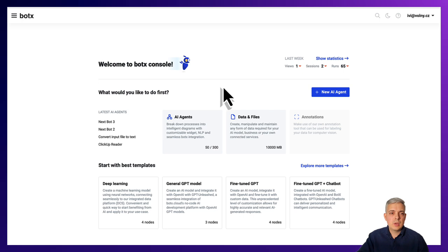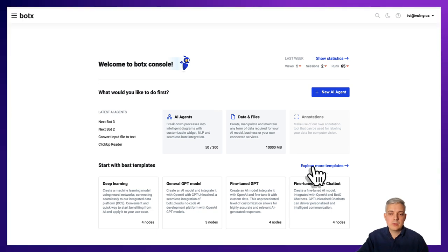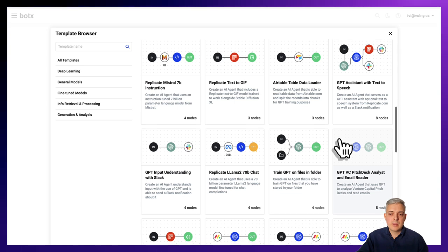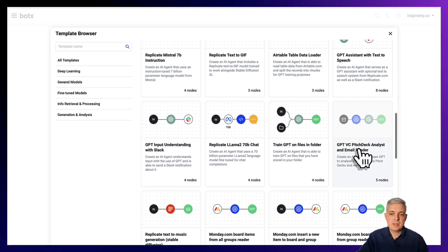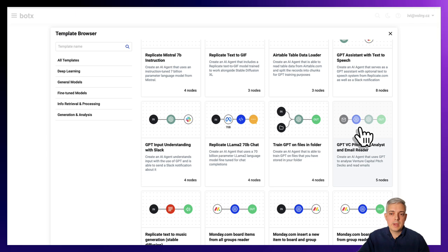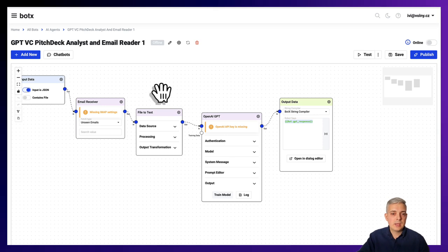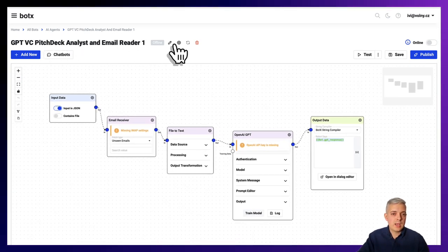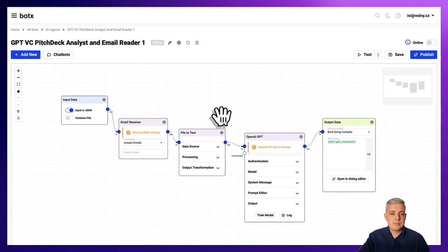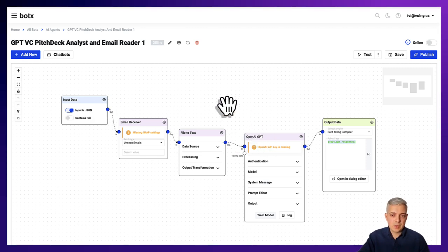Without further ado, let's go to the BotX platform at console.botx.cloud. Right from the dashboard we have a ready-to-use template for you. Let's go to explore more templates and from our templates list let's choose the GPT VC pitch deck analyst and email reader. Let's give it a few moments until the system creates the agent — and here we are. You can change the bot's name later, but basically this is the agent which is ready to use.